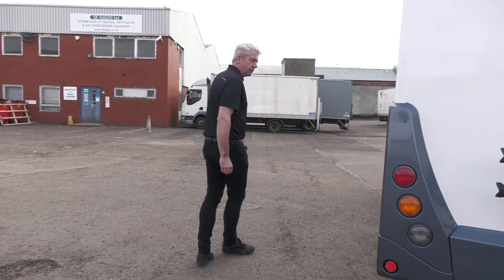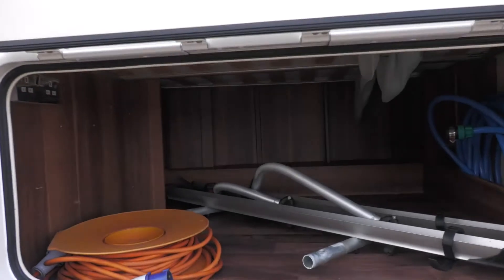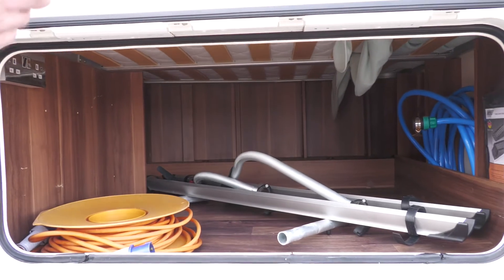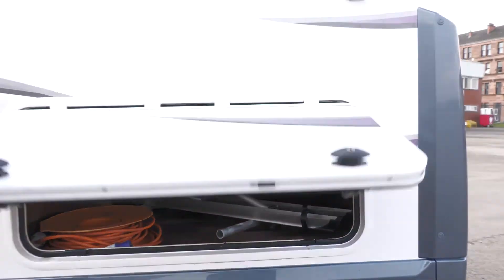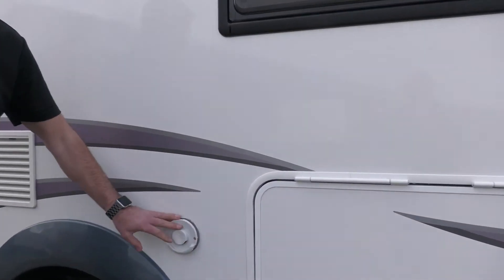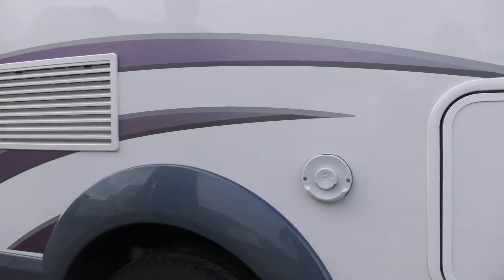Moving round the side, there's nice access to the underbed storage — just the electric cable in here, but there'll be seats and chairs and things for you to enjoy the great outdoors, and you've got your water hose and levelling ramps in the other section of the bike rack. This is also a good feature for the Truma heating system — ultra safe for your family, because this vent is always open, so there's no need to do any maintenance with that.